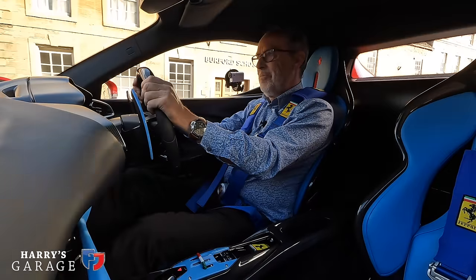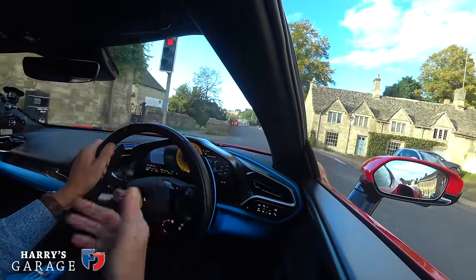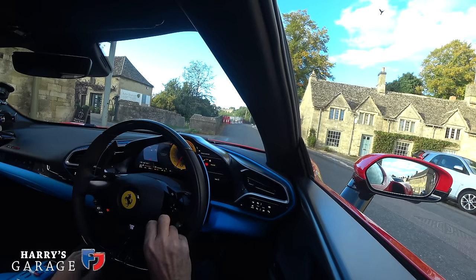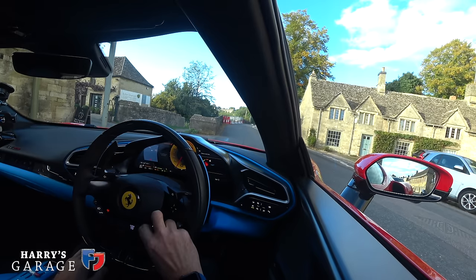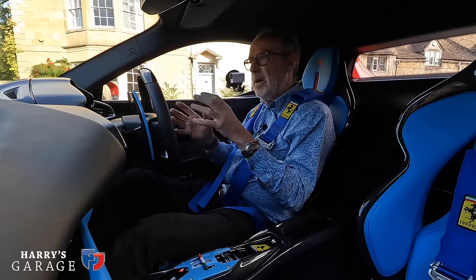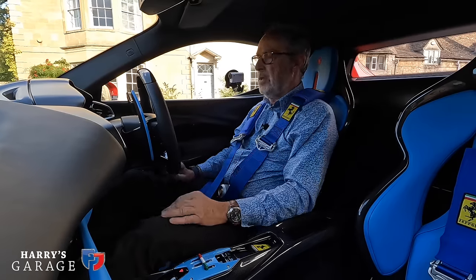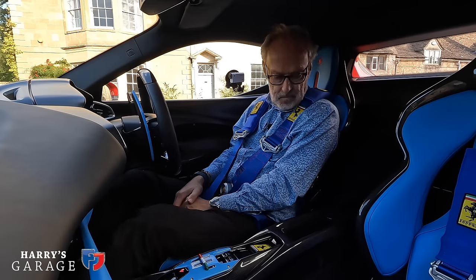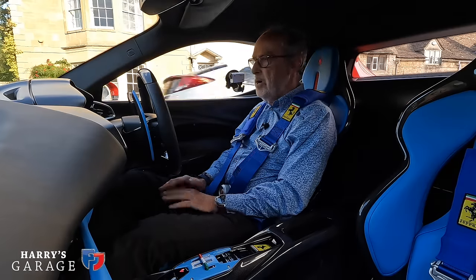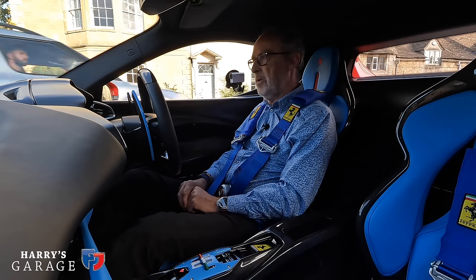I can just feel how choppy the ride is in this extreme Fiorano spec. The dampers are fixed, so there's no change between modes — I'm in sport and I have race and wet, but on this car that just changes how the stability controls work and the amount of slip it allows, rather than changing the dampers. But basically really comfortable, loads of room behind me, and no compromised feel like there was in the SF90 — really nice seating position.